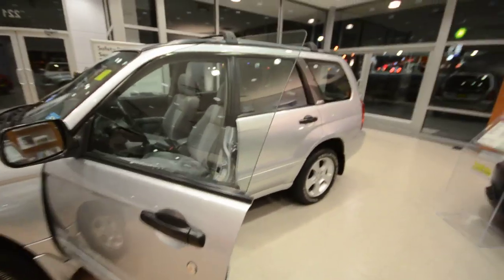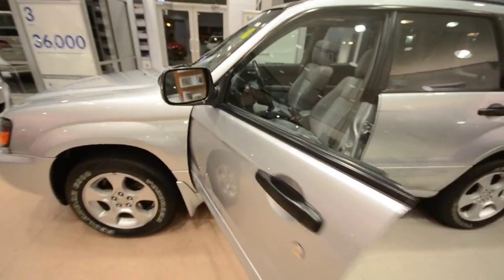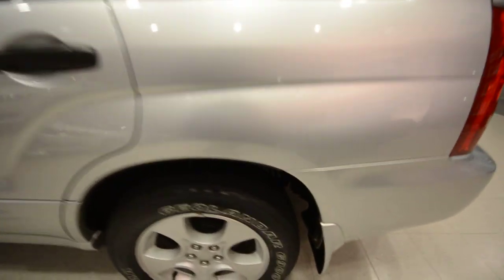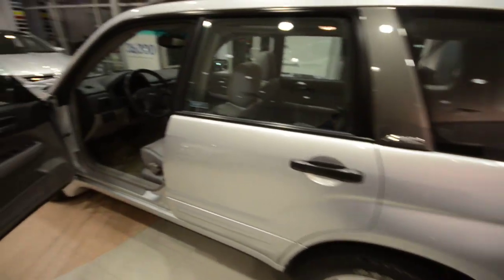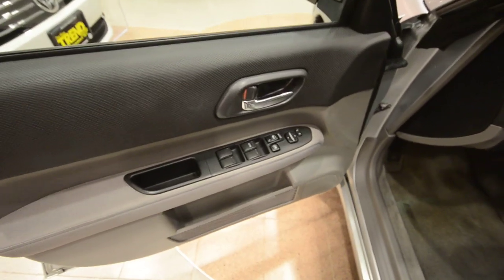Subarus up until recently have had kind of half-doors with frameless windows, as you can see here. You've got black door handles that contrast nicely with the silver exterior, and of course you have splash guards — because hopefully you'll be taking this Subaru off-road. It's very capable; Paul Hogan would approve.